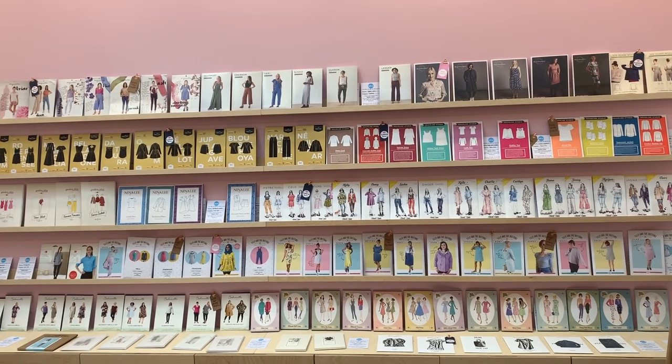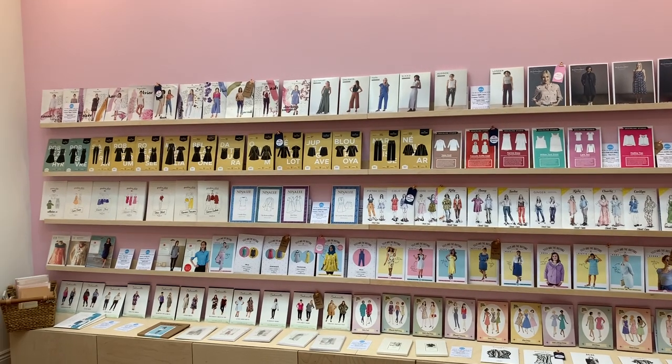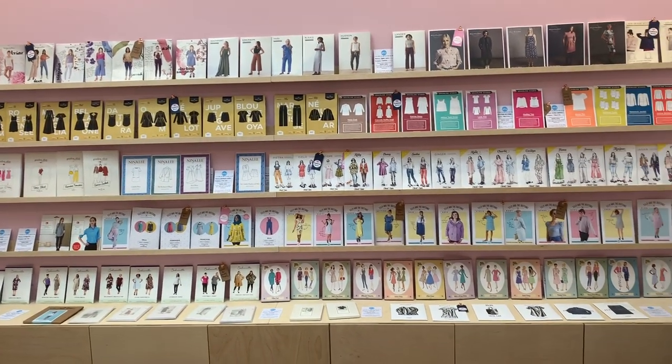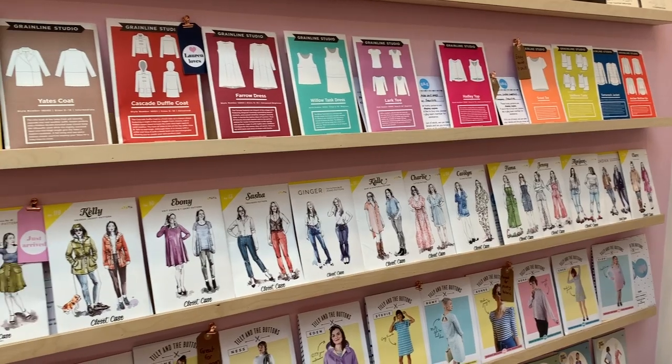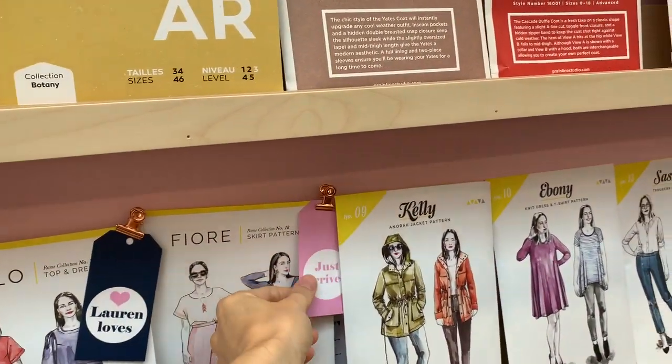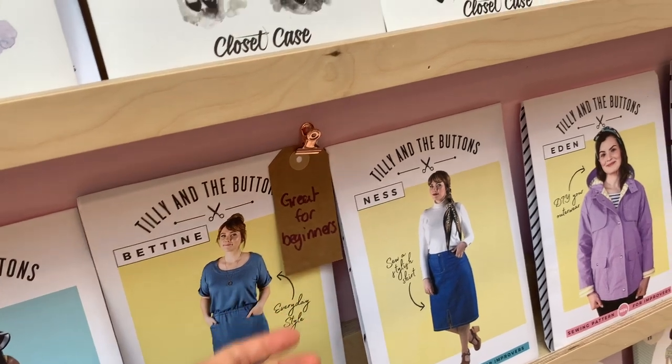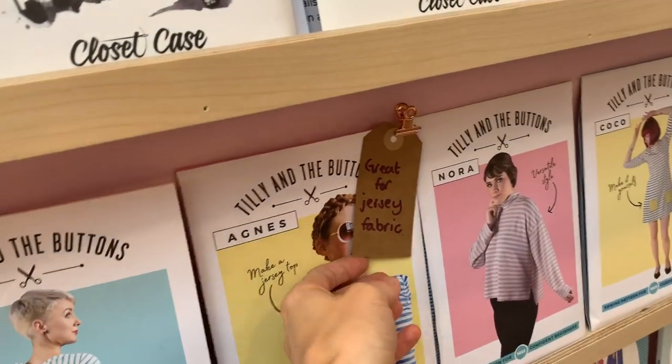The main feature of this room is the absolutely amazing pattern wall — I absolutely love it. We used to have a much smaller version, probably about a third of this size, in the main shop. It's just amazing to have it all out. The indie patterns we stock are so beautifully designed with all the different colors; to me it looks like a work of art. We've organized it by pattern company, and I've started signposting some of them — new ones have a 'just arrived' tag, and ones good for beginners have a little label too — because it can be overwhelming when you first come in and see all these patterns.